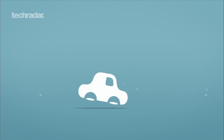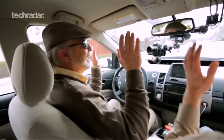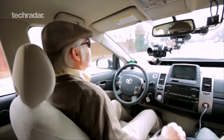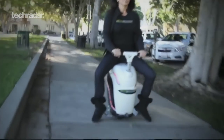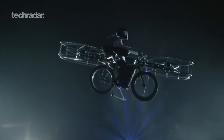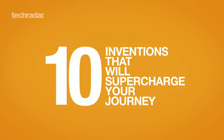Cars might be getting smarter but the basic concept remains the same. Even if they eventually manage to drive themselves, a car will still look fundamentally like a car. You can't say the same about an electric unicycle, a flying bike, or a skateboard with square wheels though. Here are 10 inventions that will supercharge your trip from A to B and get you some odd stares in the process.